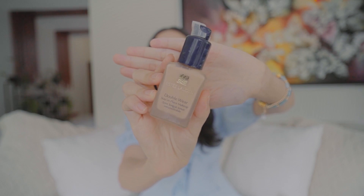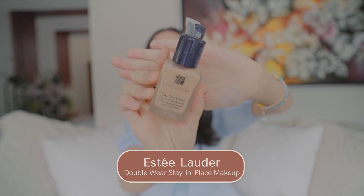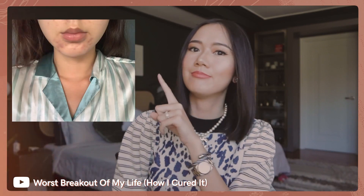Next is a makeup product — an oldie but a goodie, and also one of the cult faves. This is already my second bottle of the Estee Lauder Double Wear. If you guys have oily skin, this is the best foundation for you. When I had the biggest skincare scare of my life — my celery dilemma where I had the worst breakout of my life — this was the only foundation that I trusted. It was able to cover all those cystic acne spots and it wasn't making my skin worse or aggravating my skin condition.